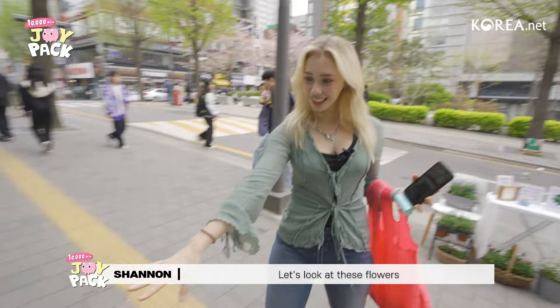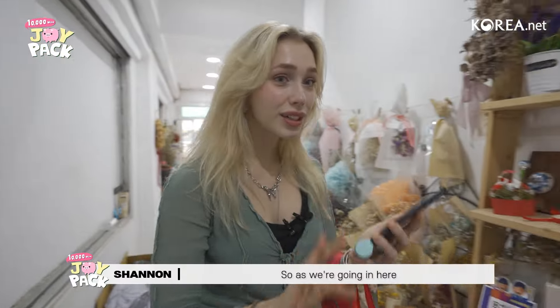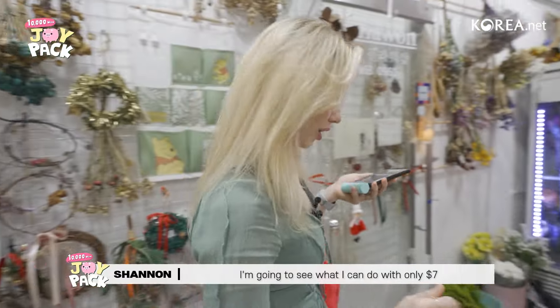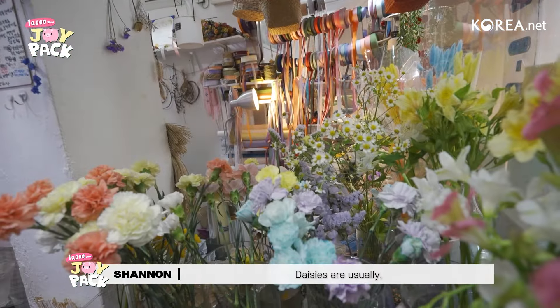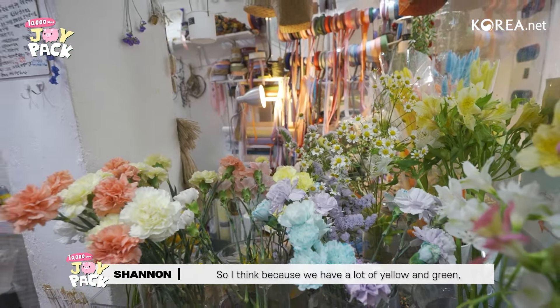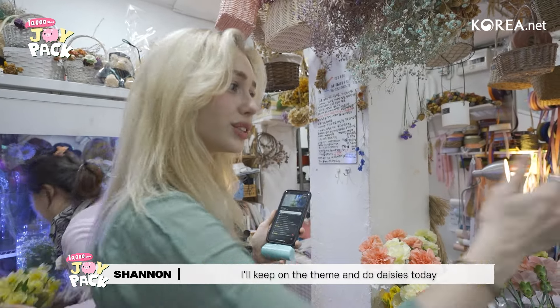Here we are at the front. Let's look at these flowers — everything looks so beautiful. As we're going to go in here, I'm going to see what I can do with only about $7 remaining. I actually see some daisies as well. Daisies are kind of a second favorite for me. I think because we have a lot of yellow and green, I'll keep on the theme and do daisies today.